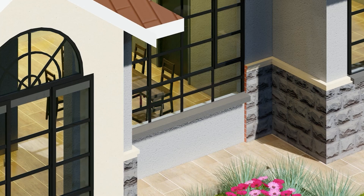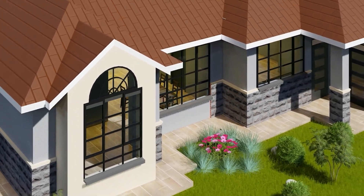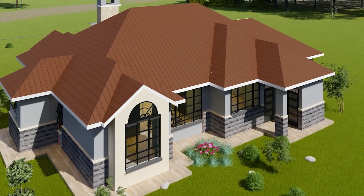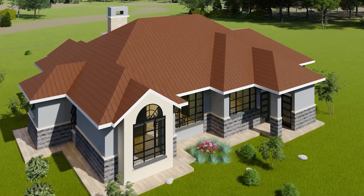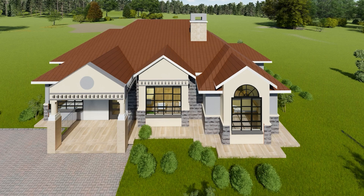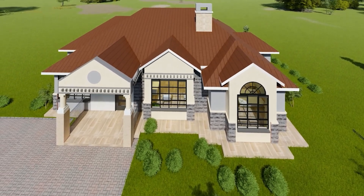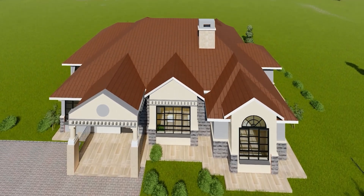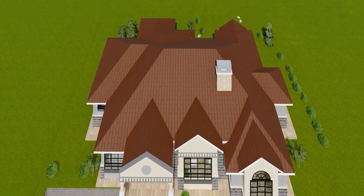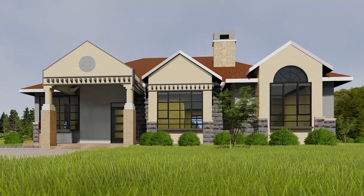Starting with the exterior, notice how modern elegance meets timeless charm. Our architecture integrates seamlessly with the natural surroundings, featuring durable, high-quality materials that promise longevity and minimal maintenance. Every facade detail is crafted to ensure your home remains as beautiful as the day you moved in.